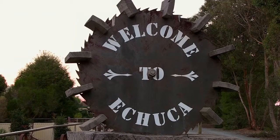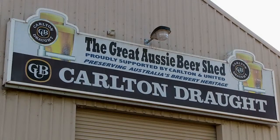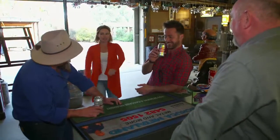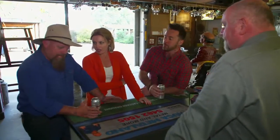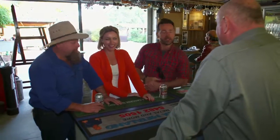I've been looking everywhere for the boys and where do I find them? At the Great Aussie Beer Shed! Drinking on the job, are we boys? Let me guess — you're here for the history, same reason we buy the magazines — for the articles. Neil, can you prove it? Well, we're going to show you our museum.